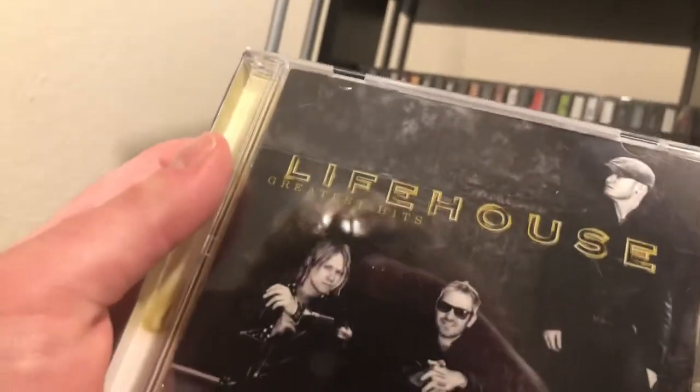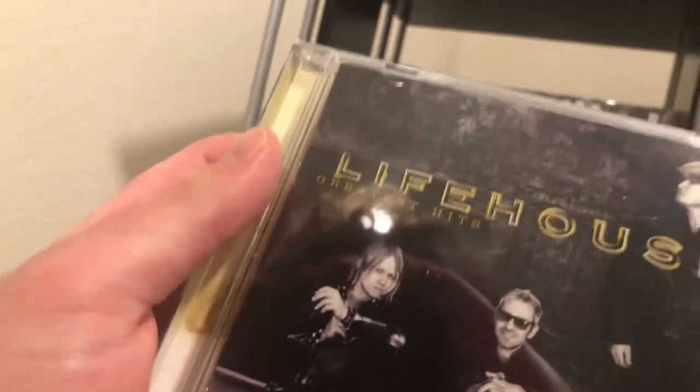An artist I've really grown to enjoy: Lenny Kravitz with 'Are You Gonna Go My Way.' And then another one of my favorite bands: Lifehouse with their greatest hits from 2017.